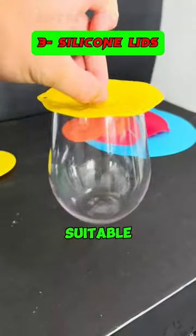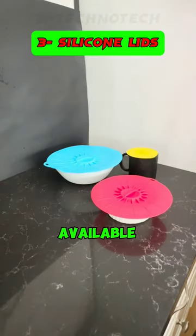3. These silicone lids are versatile, suitable for bowls or glasses, and available in various sizes.